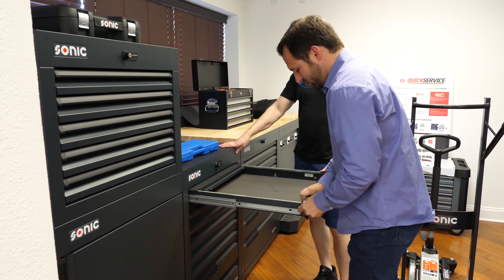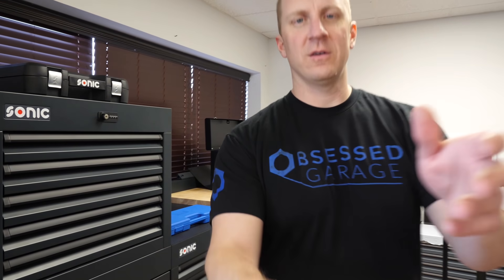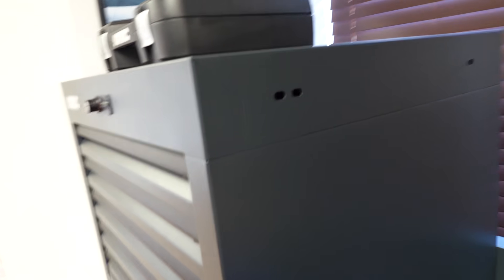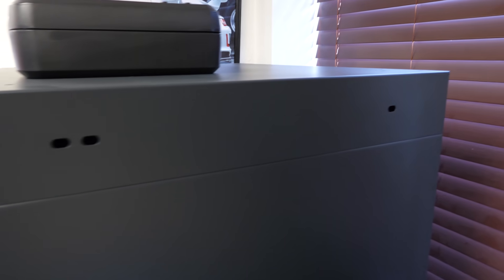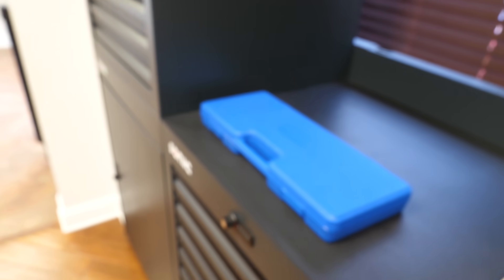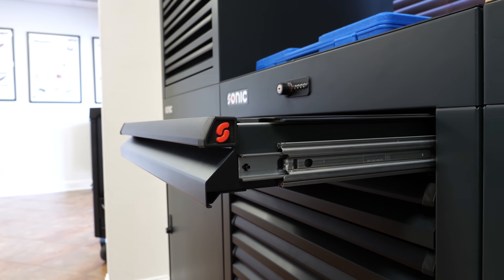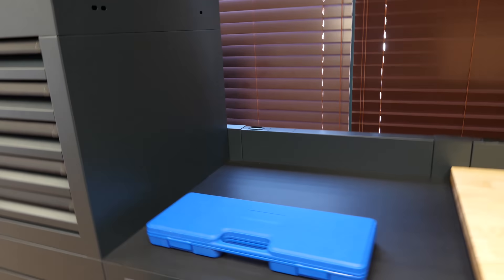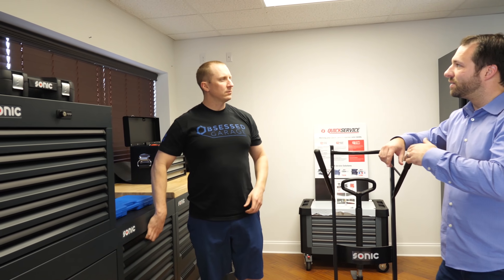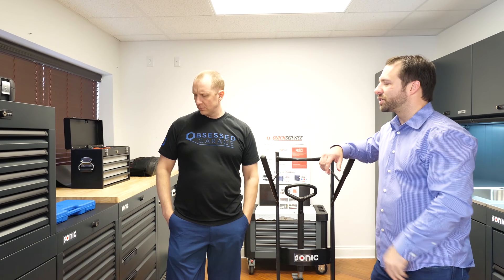The corners and fit and finish are so much different from other cabinet arrays I've worked with, and that comes from using all robotics. The complete lineup of cabinets and toolboxes are bent and pressed — all on robotics. The only person that touches it is at the very end. It's in a conveyor system that grabs the correct piece of steel for the size, then takes it down the line to each individual section.